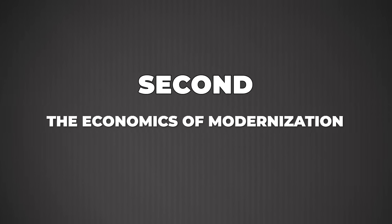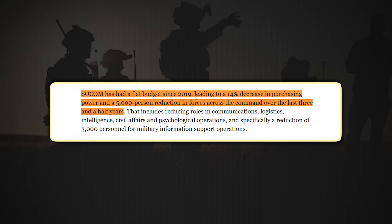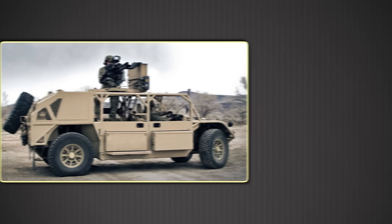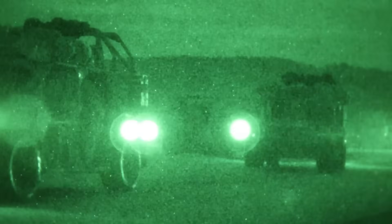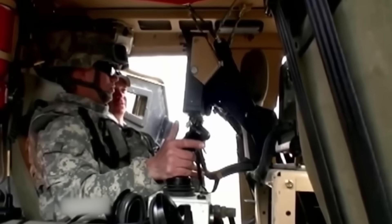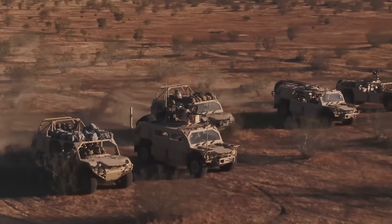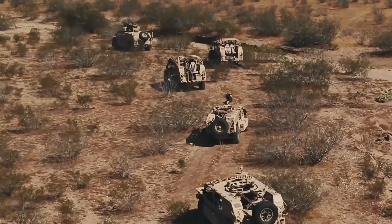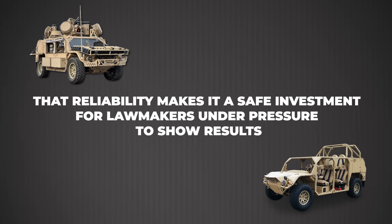Second, the economics of modernization. SOCOM's budget has been effectively flat since 2019 — a 14% reduction in buying power when adjusted for inflation, equating to roughly $1 billion in lost purchasing capacity. That's forced hard choices. The GMV 1.1 approach of sustained incremental upgrades rather than new-start programs stretches dollars further. You're not designing from scratch, not rebuilding supply chains. You're buying kits, integrating proven systems, and leveraging economies of scale across Army and Allied variants. Congressional funding routinely supports GMV 1.1 sustainment — armor kits, spares, and integration work — precisely because the program has a track record. It delivers capability on time, on budget, without drama.